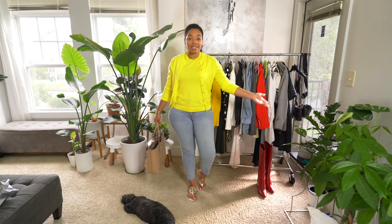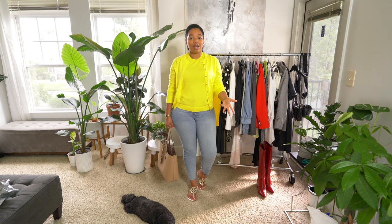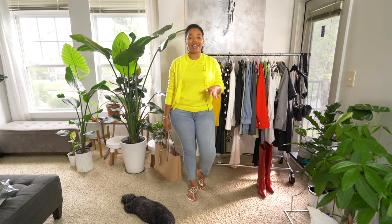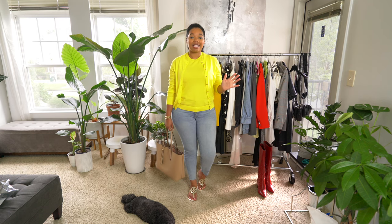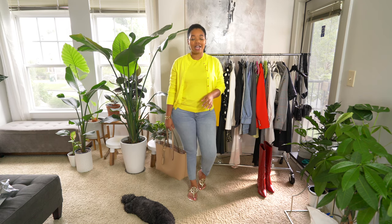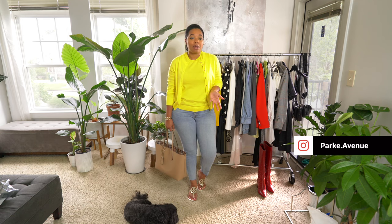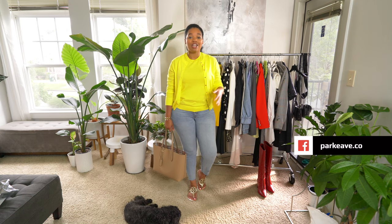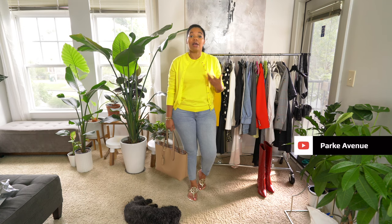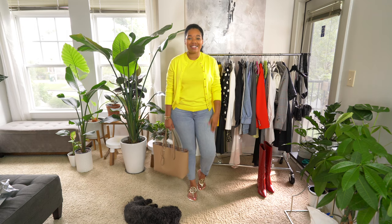I'm also wearing the Burberry tote I got from Nordstrom Rack. I was really comfortable today — still feeling a little under the weather but I had to get this video out to you guys. I hope you had a good week! Let me know in the comments what your favorite outfit this week was. Don't forget to subscribe if this is your first time watching — I do fashion videos all the time and upload a few times a week. Give me a thumbs up if you enjoyed this video, and I'll see you guys in the next one, bye!